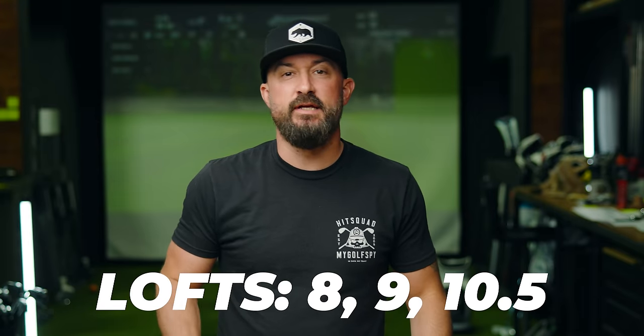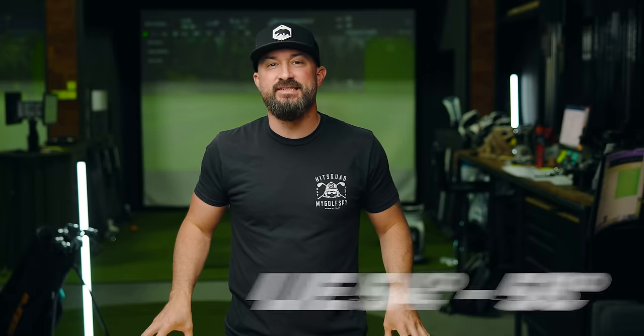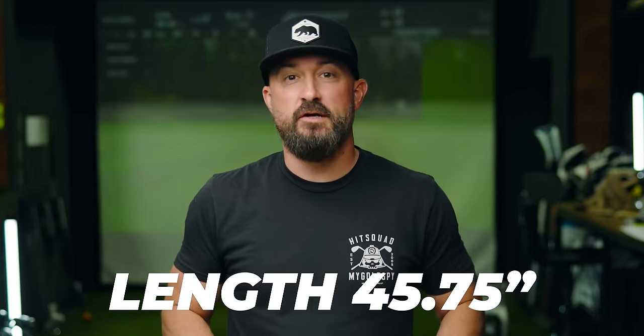Let's talk specs and how this year's Stealth 2 Plus compares to last year's Stealth Plus. The specs are essentially the same: same three loft options at 8, 9, and 10.5 degrees, same lie angles, same 460cc head size, and same club length at 45 and three-quarters inches — which is also what we tested in both 2022 and 2023, making it a good apples-to-apples comparison.